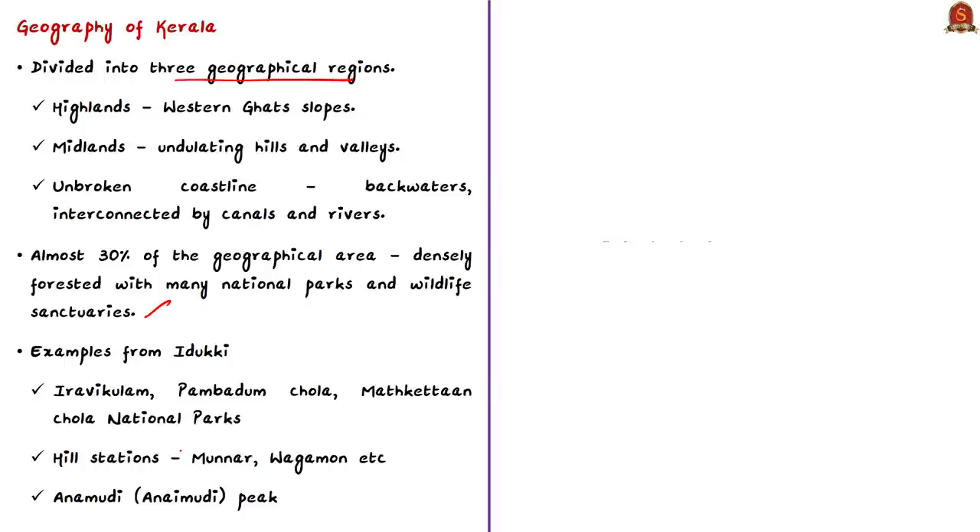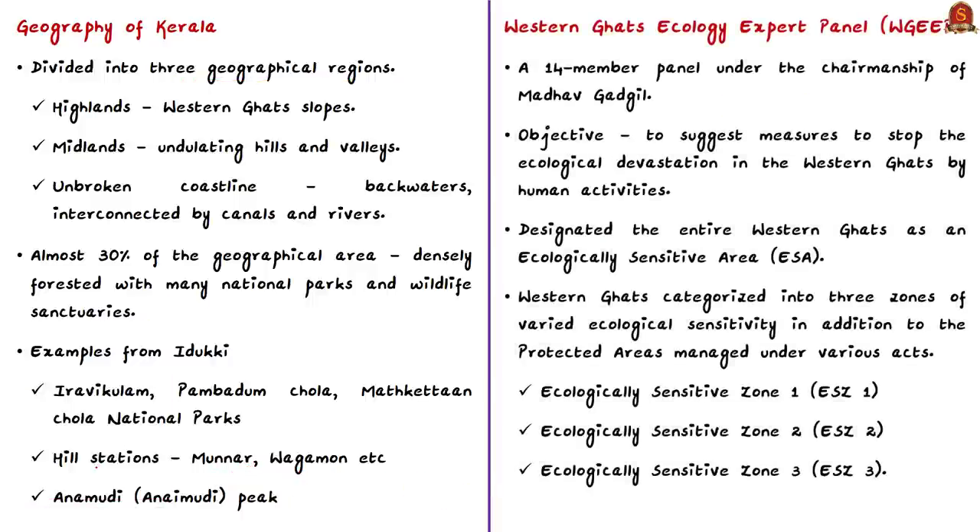The highest peak in the Western Ghats and peninsular India — Anamudi — is also located in the Idukki district. Based on the geography of Kerala, most of the land can be termed as ecologically fragile zones, according to the report submitted by the Western Ghats Ecology Expert Panel constituted by the central government. This was a 14-member panel under the chairmanship of Madhav Gadgil, so the report is also known as the Gadgil Commission Report. This report is frequently cited when discussing natural calamities happening in Kerala.